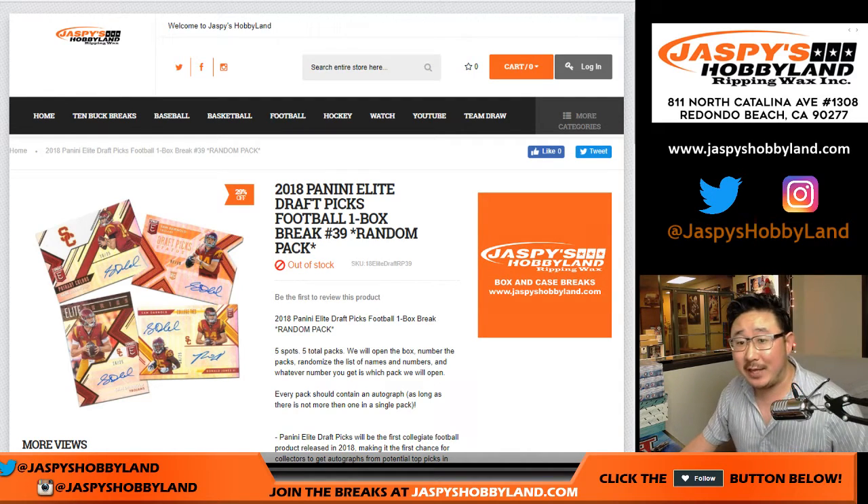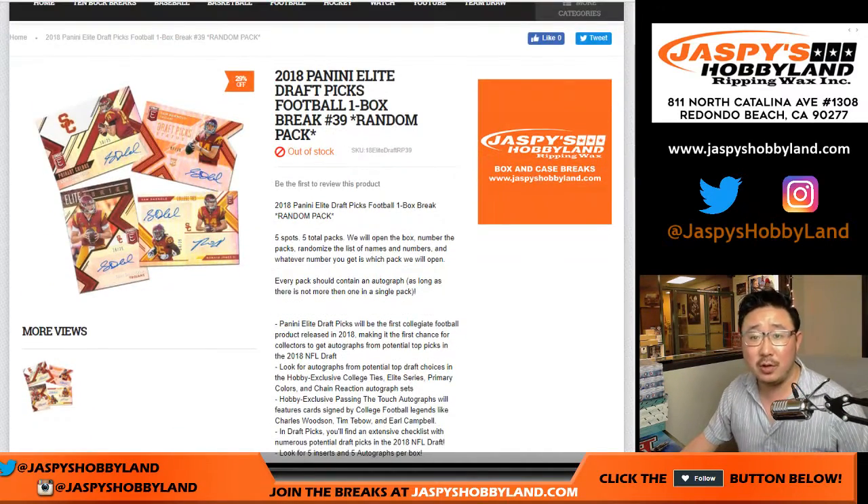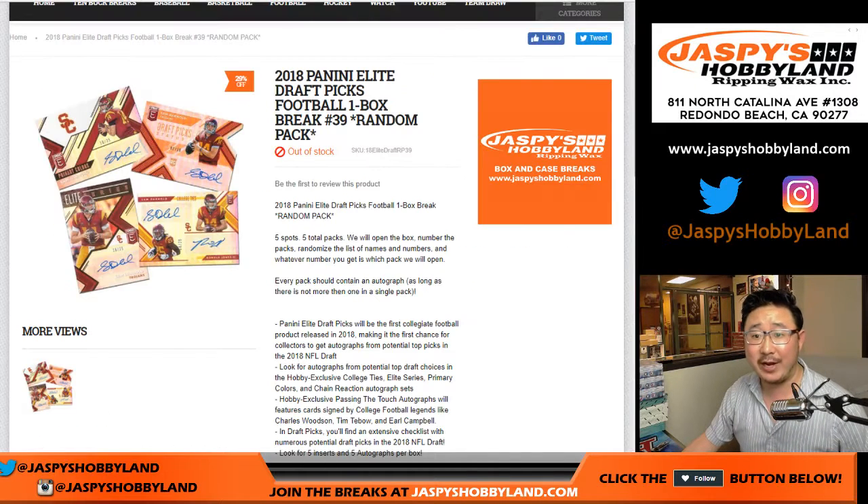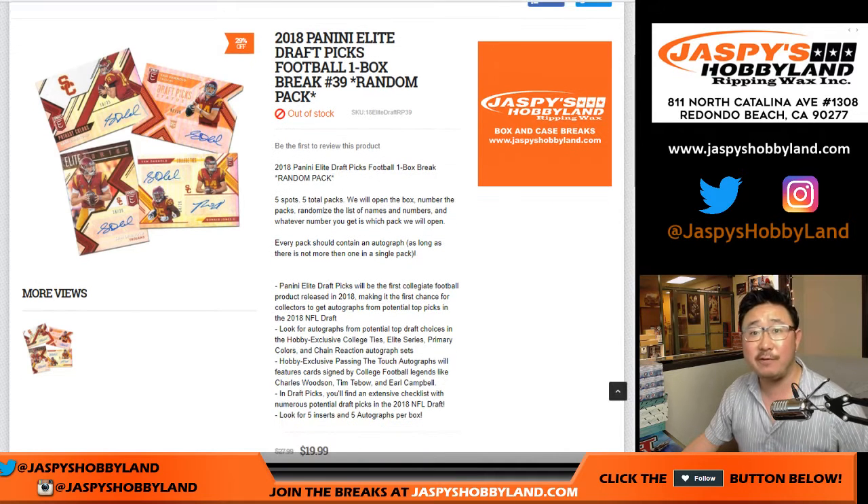Good evening everyone, Joe for jazbeeshobbyland.com. Big thanks to Charles and Shane for knocking out break number 39 of 2018 Panini Elite Draft Picks Football.